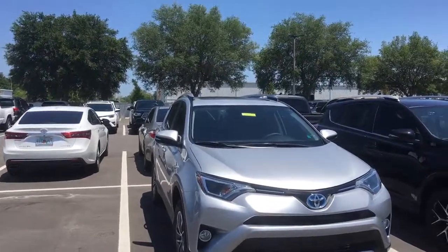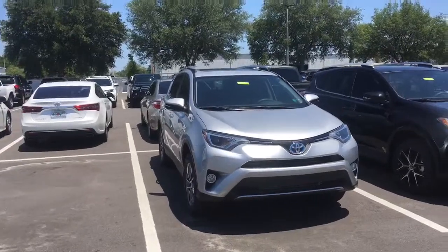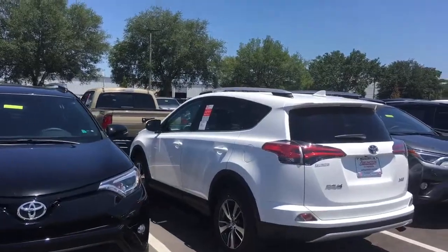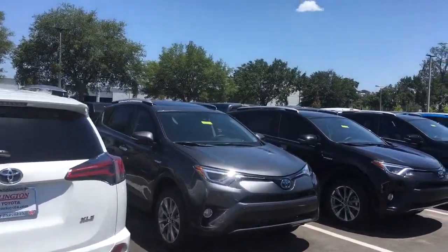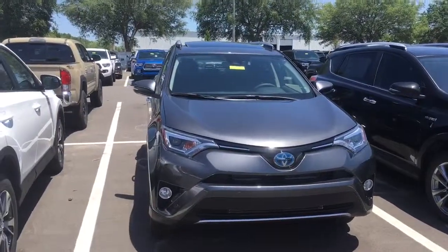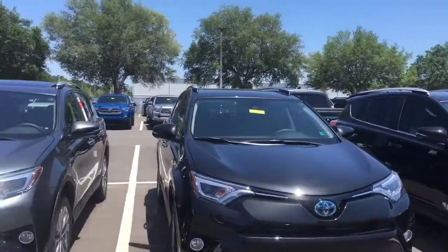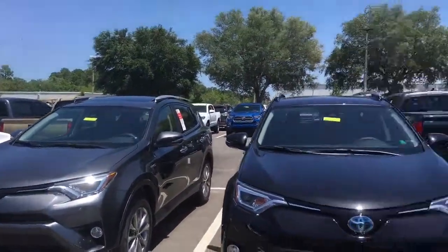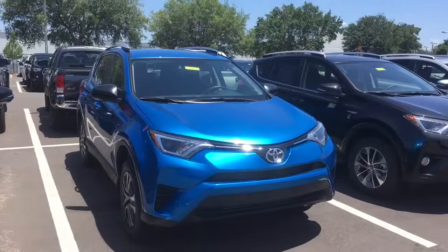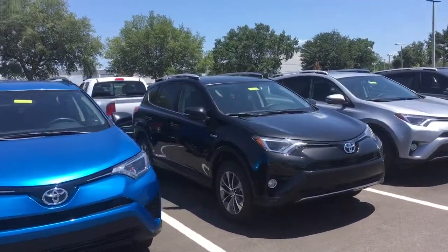This one right here in front of me — the silver one — happens to be just one of about six hybrids that we have in stock right now. This is the Toyota RAV4 Hybrid. Here are a couple more hybrids as well. And this is the electric blue one — this particular one is not a hybrid, but this is the actual blue color. We definitely have quite a few more to choose from.